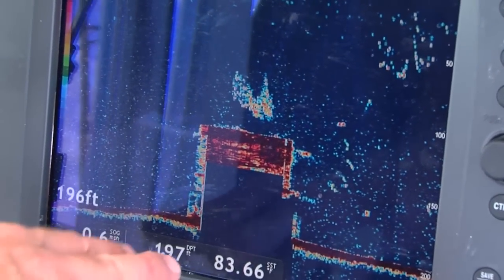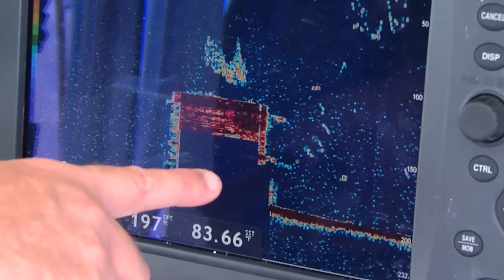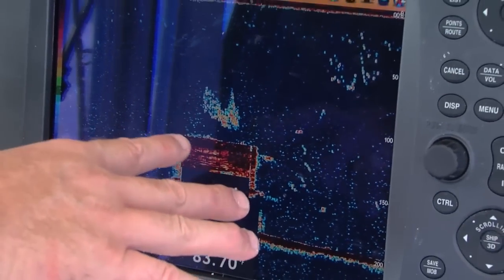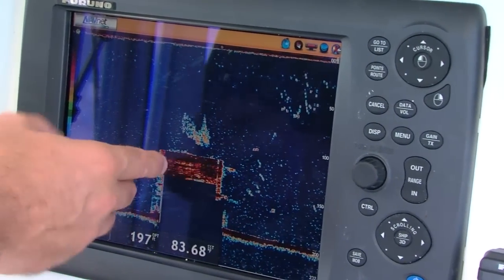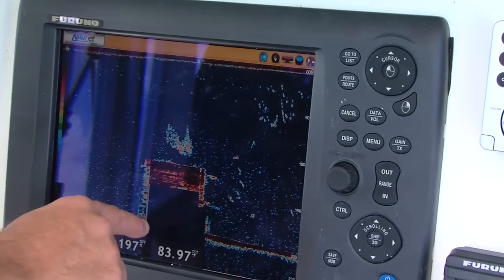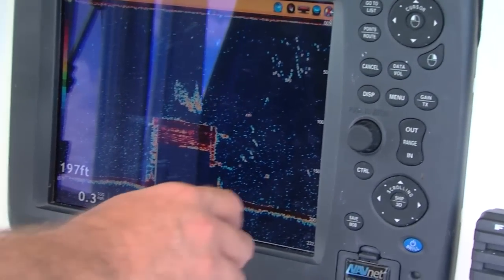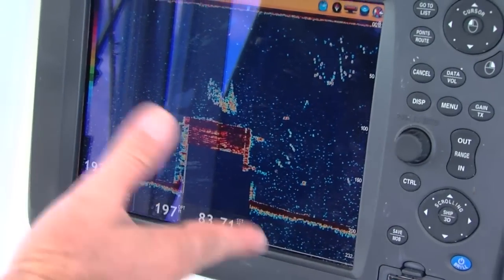You can see on this Furuno Navnet you can perfectly see that Tenneco tower — that's the base of an old oil rig platform. If you can picture it, that's the bottom half and it just kind of comes up flat across the top, right back down on that side. It has a lot of relief — relief is the distance that structure comes up off the bottom.